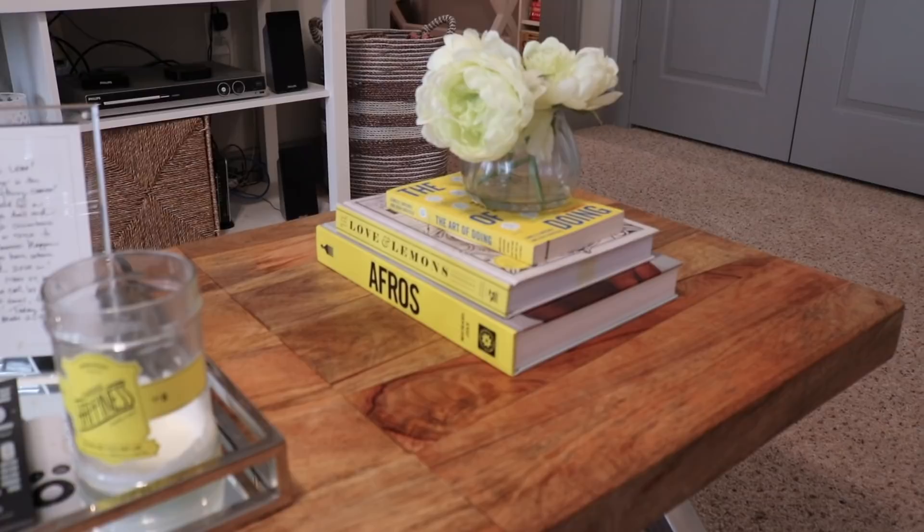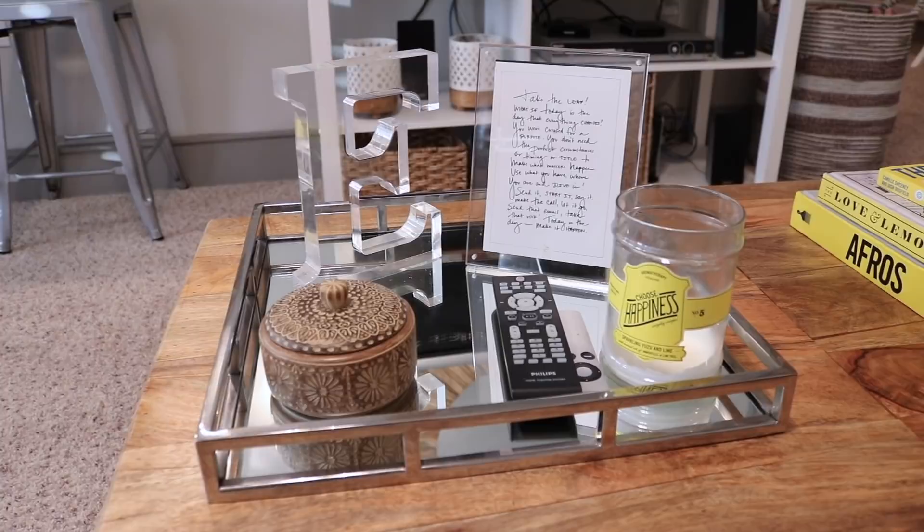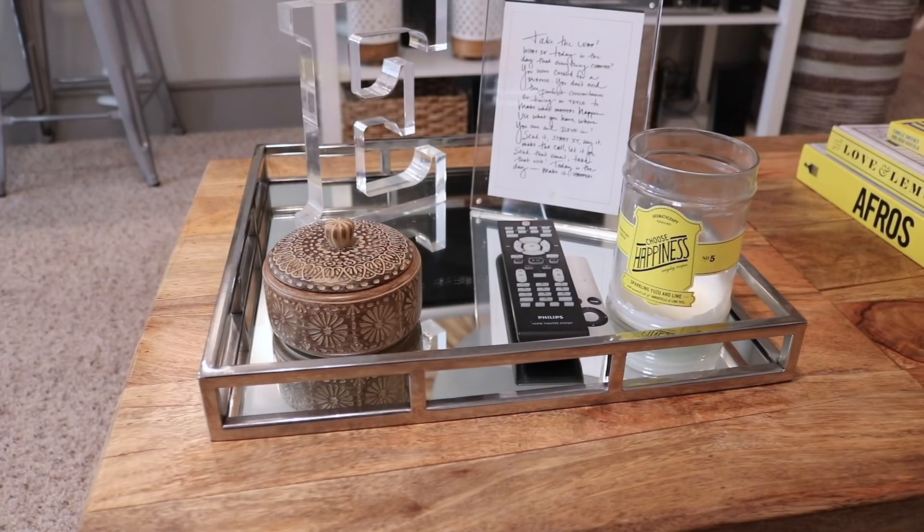I have three books: Afros — a book about natural hair — Love and Limits which is a cookbook, and The Art of Doing. That pretty much sums up my life: natural living, cooking, and business. I have a tray here with an acrylic E — the tray is a Hari tray from HomeGoods. The round little candy box is from Ross, my favorite happiness candle is from Target, and this acrylic frame has a print from Lara Casey when I ordered the Power Sheets.